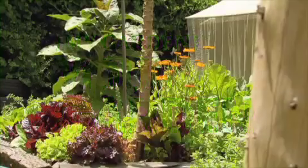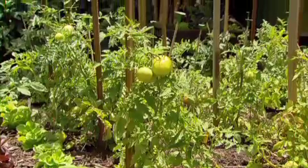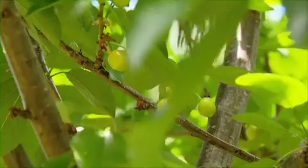We are so lucky to live in the climate we do. Right now, I have some amazing fruit and veg in season in my garden, including cherries, which will grow and fruit in the hills really well.